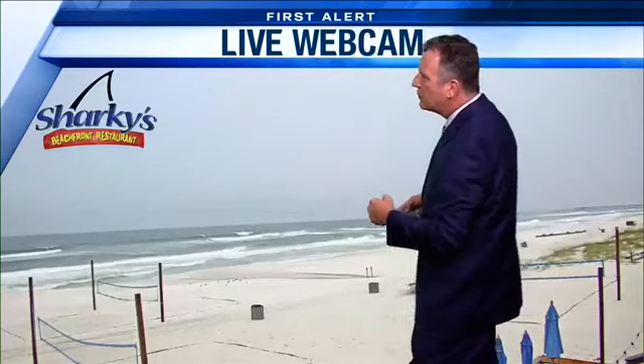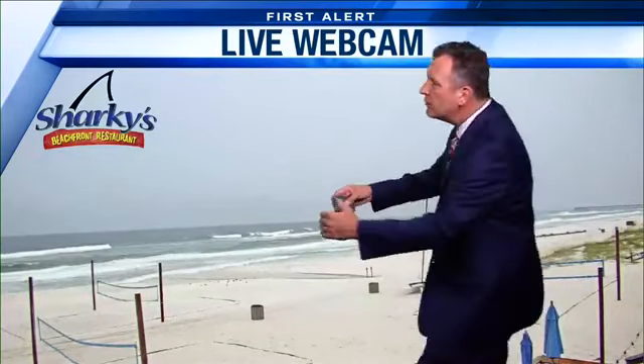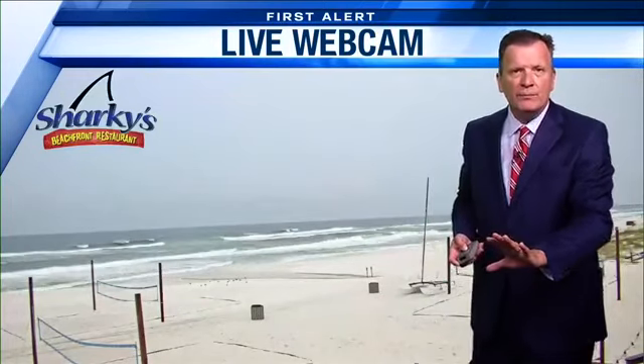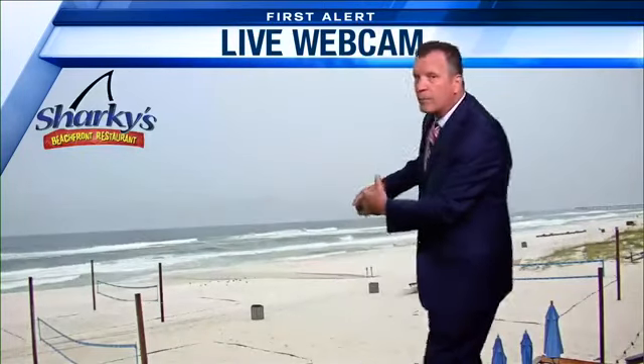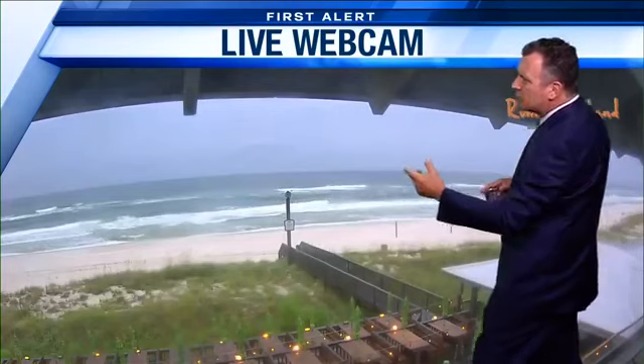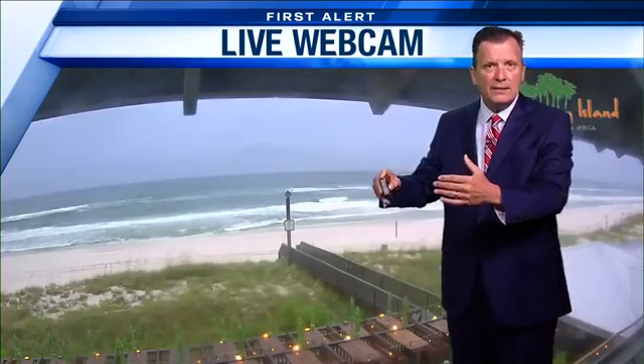We'll continue to watch and monitor the heavy surf that's rolling to the beaches, as you look at the Sharky's Beachfront Restaurant camera. One thing that's helping us out here as far as the coastal overwash and how high the water is making it up the beaches — we're headed toward low tide right now, primarily this evening. So as the water goes out, even though the surf is rolling up, the water levels are a little lower than they would normally be at high tide. Here's another look from the Runaway Island camp — the surf is extremely heavy. We've seen breakers as high as eight feet over at the second sandbar, and those have rolled on toward the beaches as well.